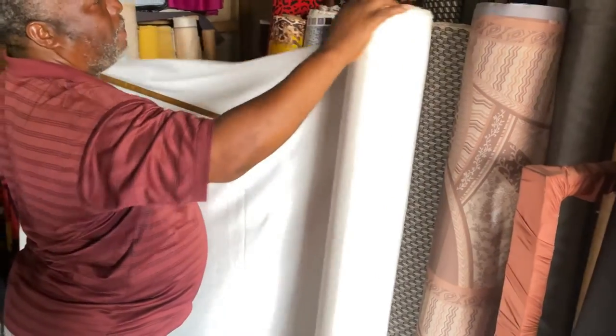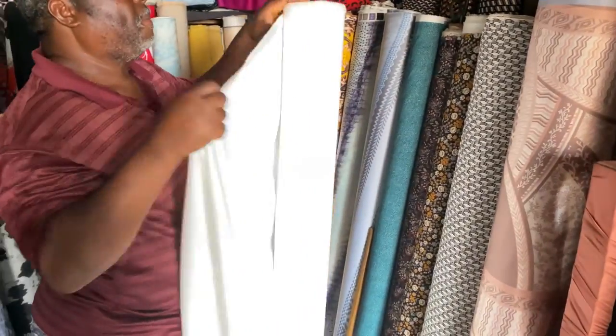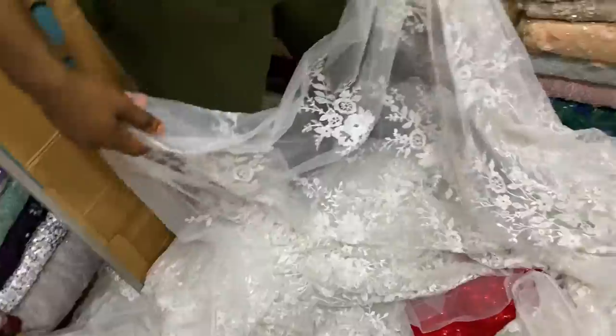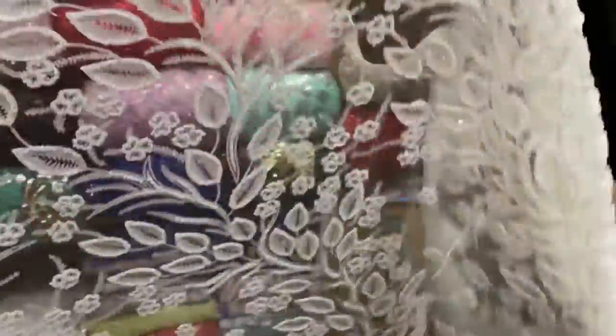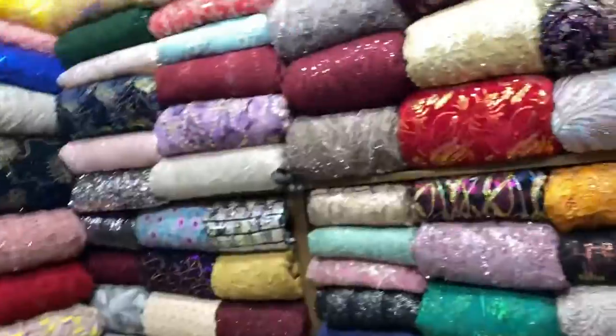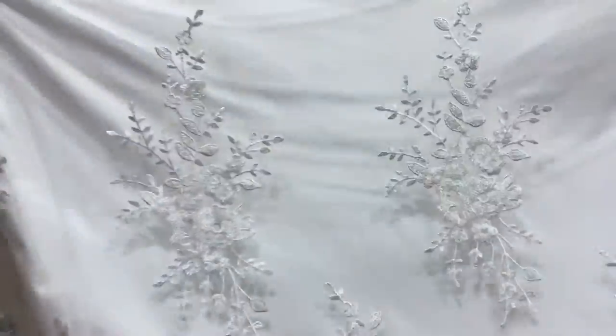So guys, I'm in Yaba Tejiyoshi market — this is where I get most of my bridal fabrics. The first fabric is this material which I got for 1,200 naira, 12 yards, and it is an off-white or ivory color. The next fabric I got is this beautiful lace fabric — immediately I saw it, I knew that this fabric was going to give me exactly what I wanted for the project.